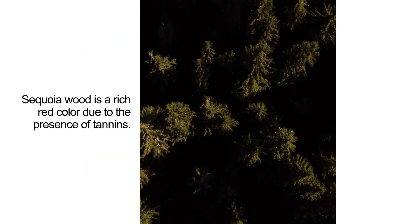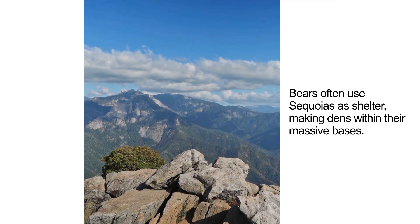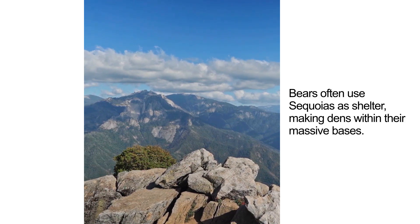Sequoia wood is a rich red color due to the presence of tannins. Bears often use sequoias as shelter, making dens within their massive bases.